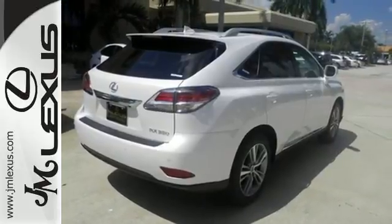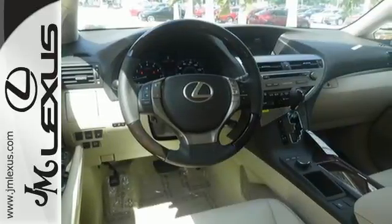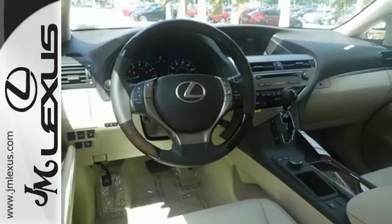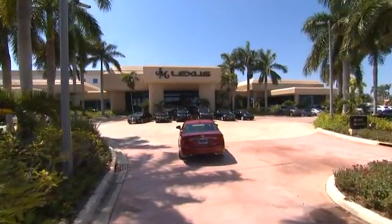This 2015 Lexus RX 350 is automotive perfection. Make it yours today. JM Lexus, the world's number one Lexus dealer since 1992.